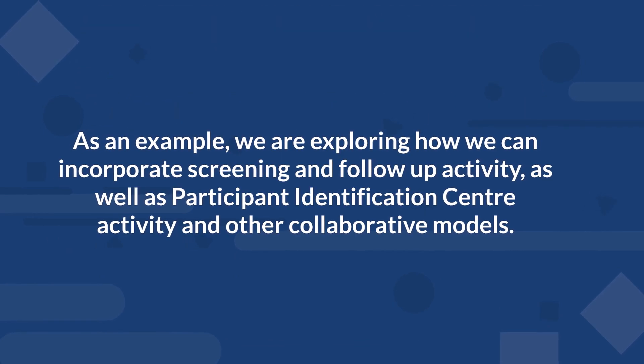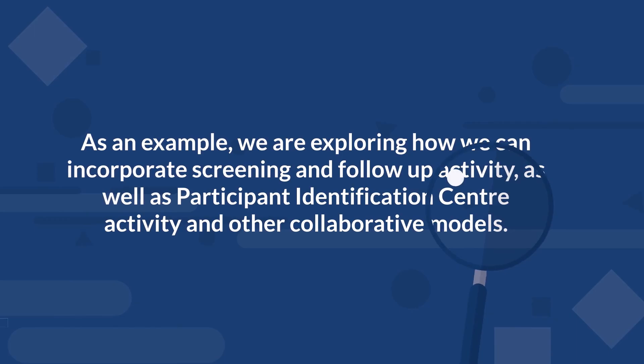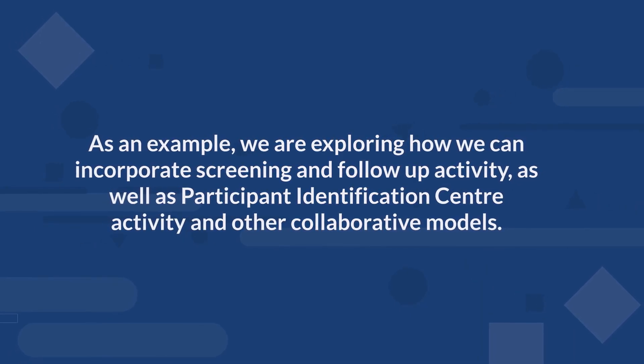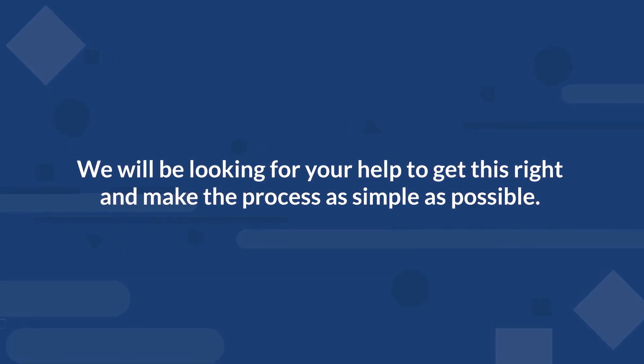This is a starting point, and we are working to ensure the model adapts to better ways of calculating activity, balanced with the data collection burden that we ask of you. As an example, we are exploring how we can incorporate screening and follow-up activity, as well as participant identification centre activity and other collaborative models. We will be looking for your help to get this right and make this process as simple as possible.